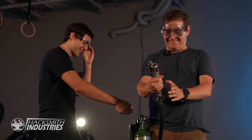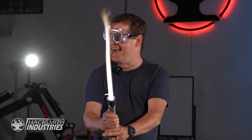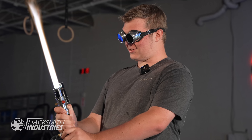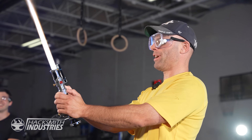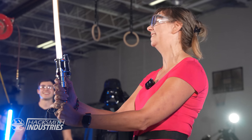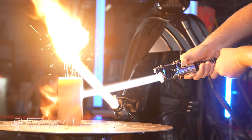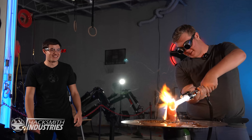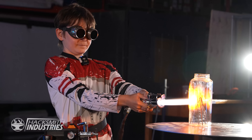Oh my gosh! This is like the coolest thing ever. That's crazy. The heat coming off of this is amazing. Do you feel the heat coming off of it? My hand is like getting toasty. This is amazing.